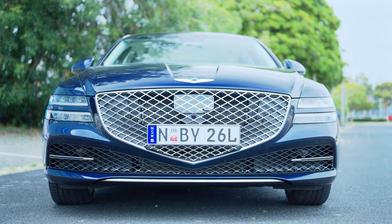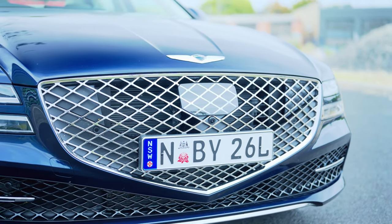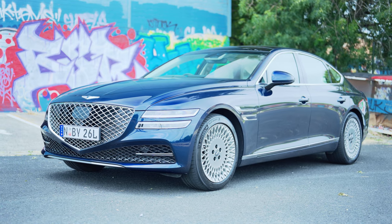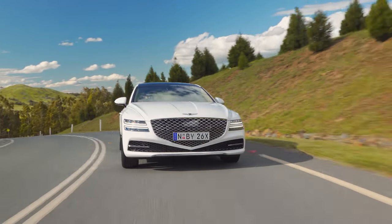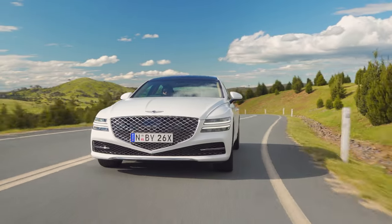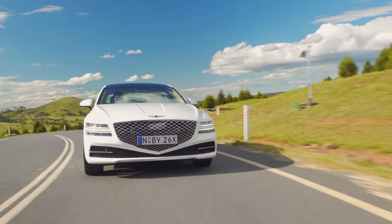There is so much to unpack here, so we better just get into it. Starting at the front, look at the ginormous, enormous, gigantic Crest Grille. It is just the size of my apartment. But actually, I love it. I think it suits the character of this car so well. I know a lot of people hate big grilles because they're scared of change, but I like it, especially the way it glints in the sunlight.